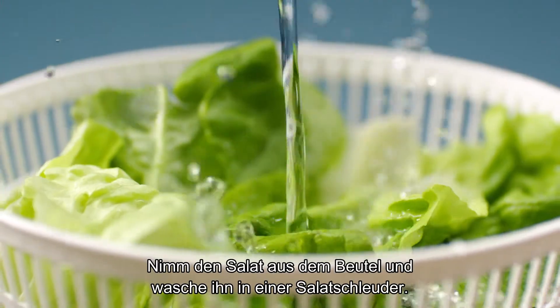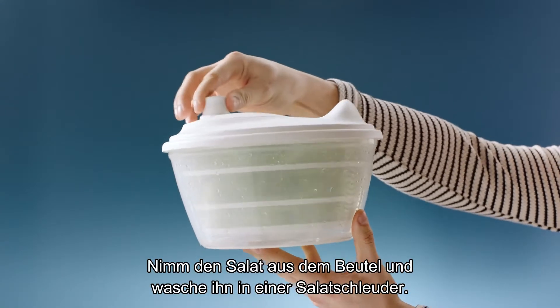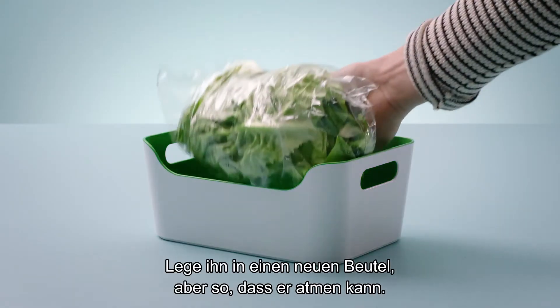Take the lettuce out of its original packaging and rinse it in a salad spinner. Put it in a fresh plastic bag, but keep it airy.